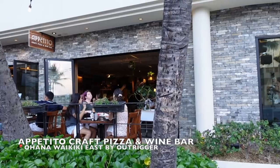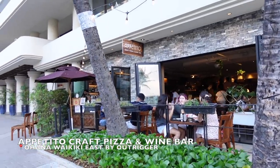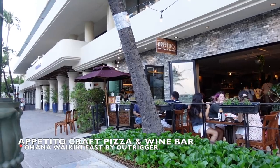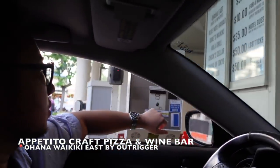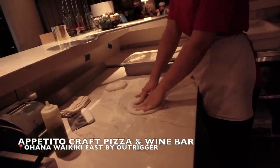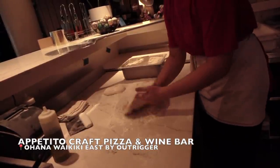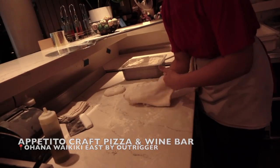The next spot we want to talk about is Apatito, located in Ohana East off of Kuhio Avenue. If you guys are local, it's a perfect spot because they have free validated parking — I think it's up to three hours, which is more than enough time to enjoy your night. It is a Neapolitan style — Naples style — pizza, and they are known for being the very first hand-stretched Neapolitan style pizza place here on Oahu.